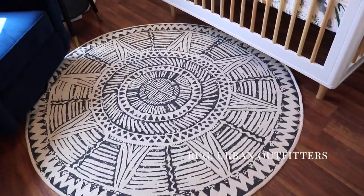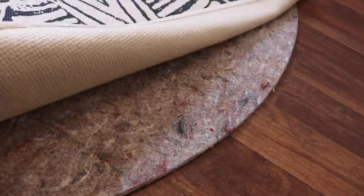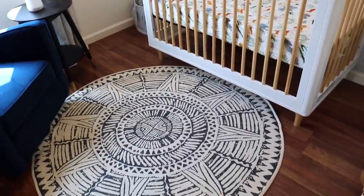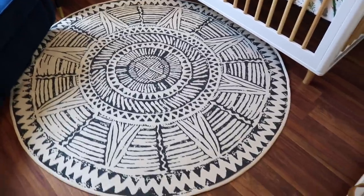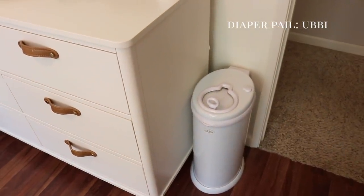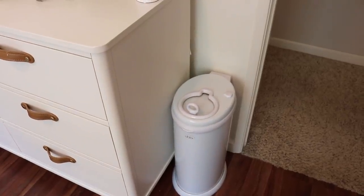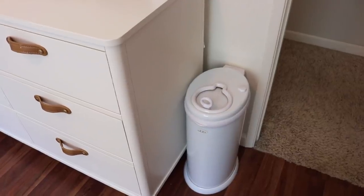His rug is from Urban Outfitters. I love it and I have a pad underneath to keep it a little more cushioned. It's one of my favorite things in here — I always like to have a little bit of black in every room because I feel like it grounds everything. I just think the pattern is so pretty and it makes everything look kind of nice and eclectic. The diaper pail is the Ubbi diaper pail — same one we used for the girls. It works really well. When you open it, it's the worst smell you'll ever smell, but when you close it, it conceals it perfectly.